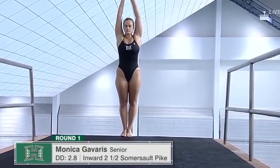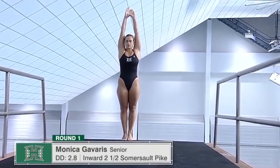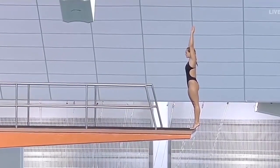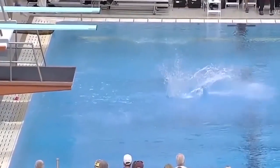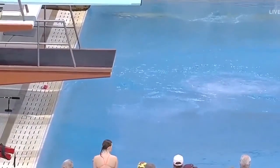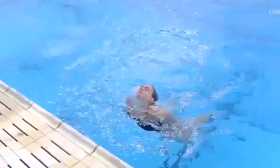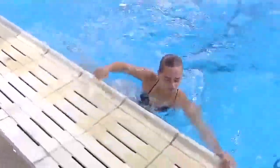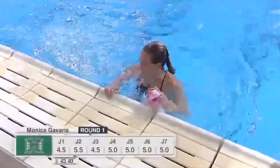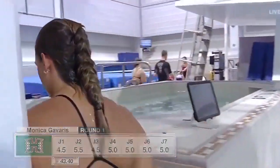Monica Gavaris, a senior from the University of Hawaii. This is the most difficult dive seen thus far. That's a great inward two-and-a-half pike in the air. Unfortunately, she needed to get a little bit more speed in that rotation in order to make it all the way around. Leaves it just under-rotated. Four-and-a-halves, a couple fives, and that's as a result of being just short of where she needs to be.